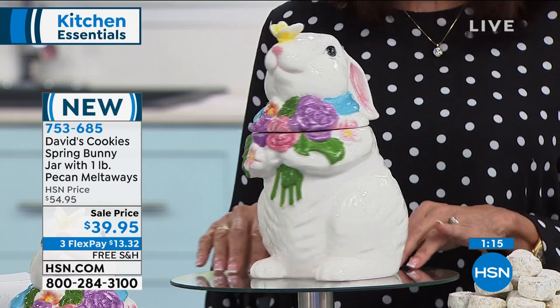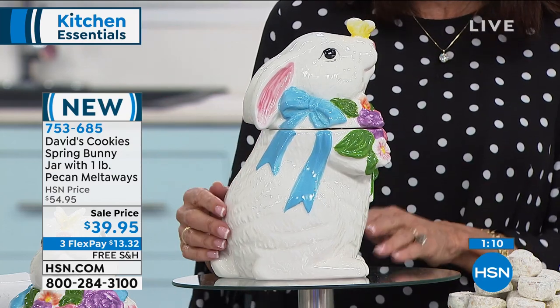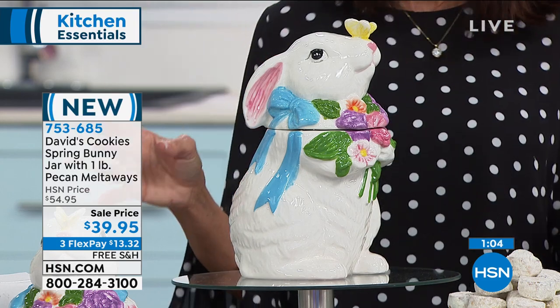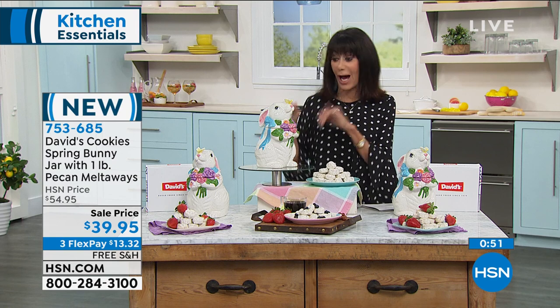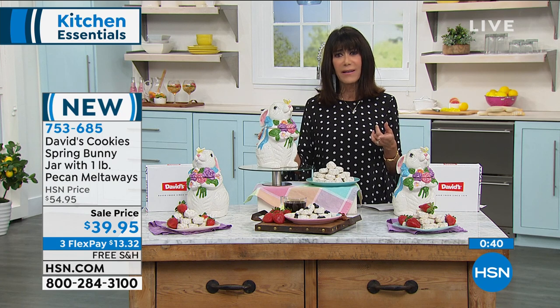If you love to decorate, the kids and grandkids can't wait to come over and see how you've decorated — this would be perfect for Easter. And it's not just for Easter; you can definitely leave it out year-round and fill it with anything. You can put it in the bathroom with cotton balls or hair clips. But the key here is you're getting a pound of the pecan meltaways — the number one cookie and candy at HSN.